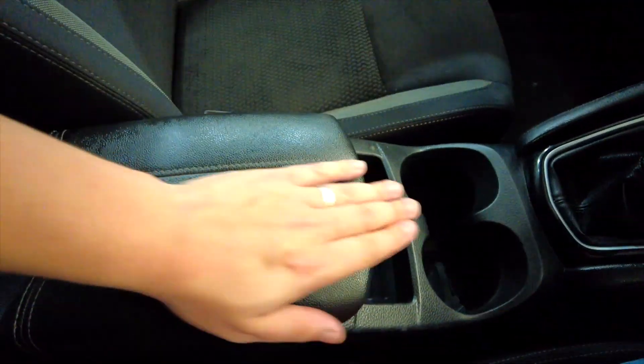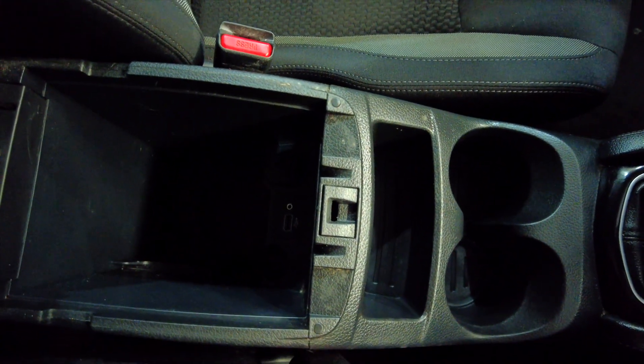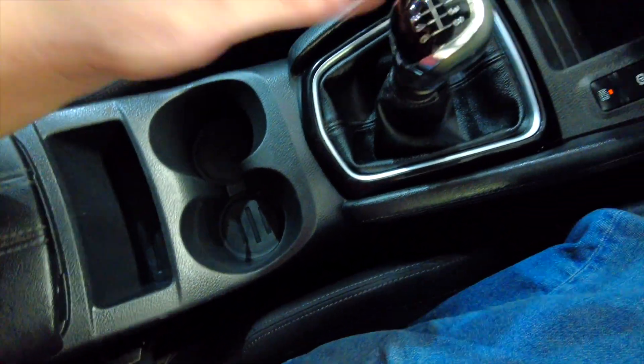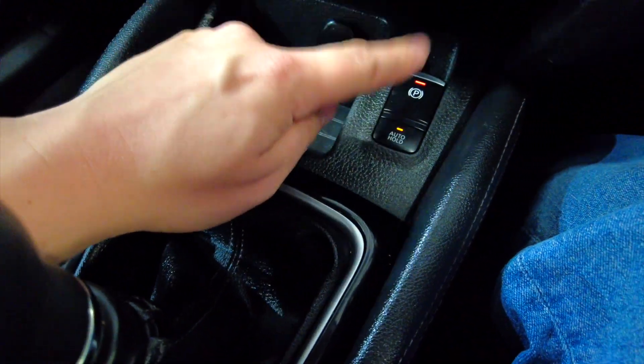You've got a central armrest which lifts up to reveal some storage space, and then even more space inside with a USB port, a 12-volt port, and auxiliary in. There's also a bit of storage, cup holders, the manual gearbox, more space, another 12-volt port, and your parking brake.